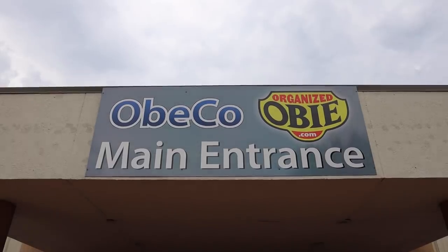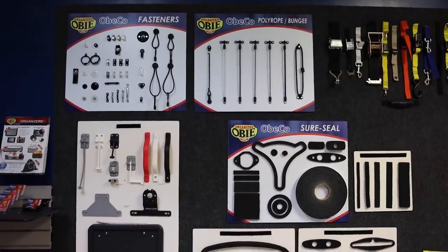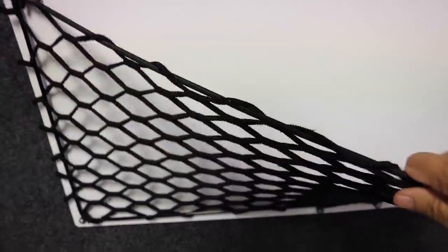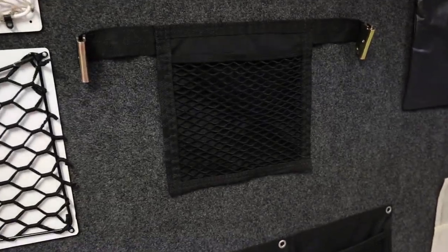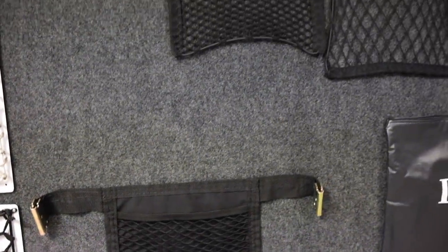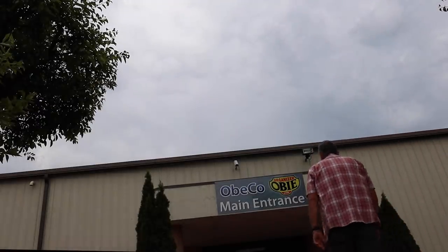Organized Obi specializes in aftermarket organizational solutions for recreational vehicles, boats, and other places where storage may be tight. They make a wide variety of mesh and stretch nets using bungee cords and specially woven material that keeps things organized and secure.